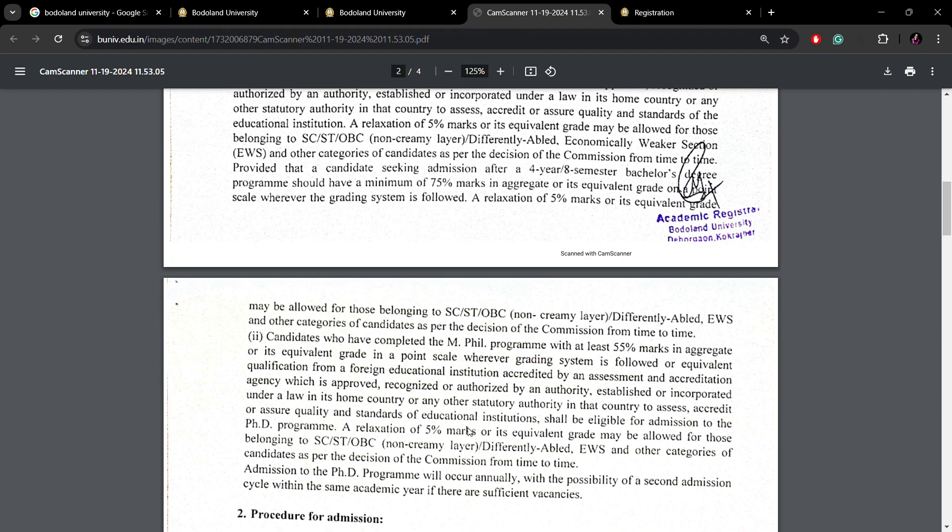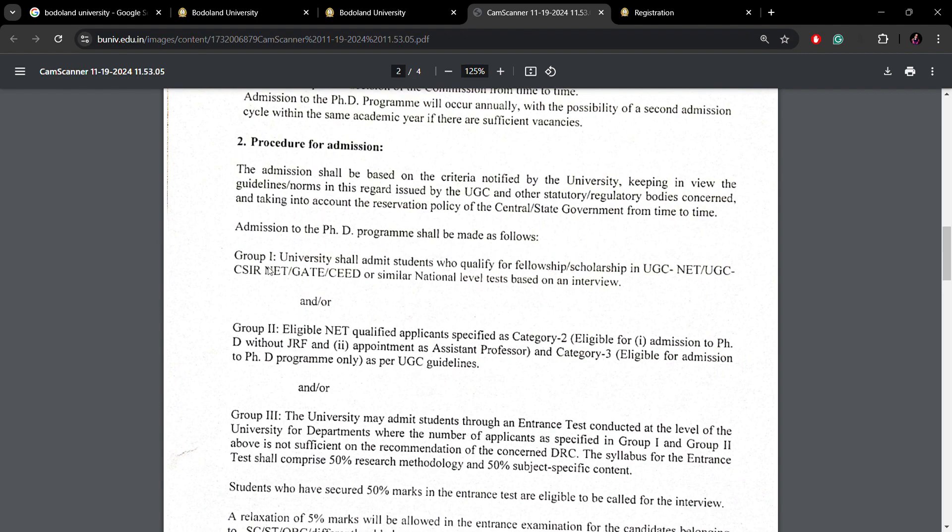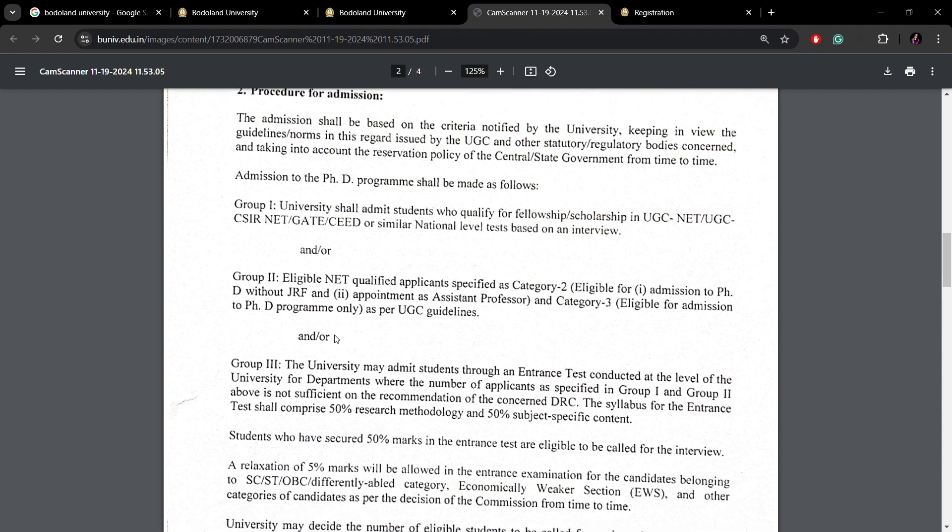The procedure for admission has three different groups. Group 1 students are given the first priority. Group 2 students are those who have qualified NET — one for lectureship and one for PhD. Group 3 covers students who have qualified other university-level exams. If there is a sufficient number of applicants from Group 1 and Group 2, then they will be interviewed directly.